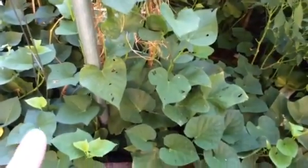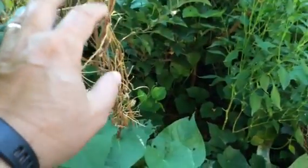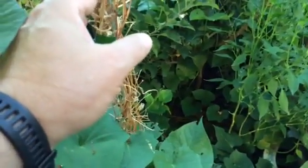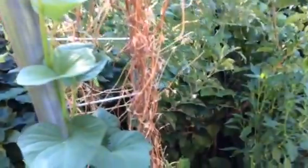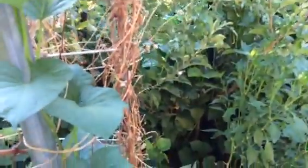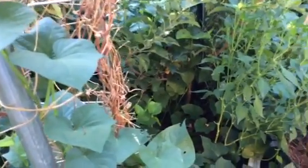We have sweet potato vines we're using as a living mulch. This is the morning glory — it's dried, but there is a bird's nest up above, so in the absence of affordable low-income housing, we're leaving the bird's nest there.